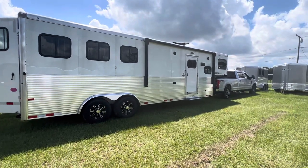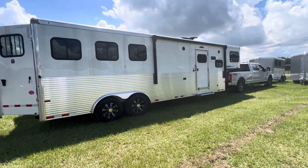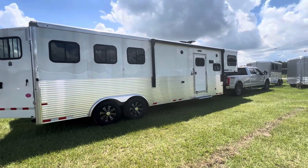Hey everyone, Stephanie at NoRain's Trailers, NoRainsTrailers.com, down in Webster, Florida. Taking a look at the Sundowner Horizon 8010 Living Quarters trailer.